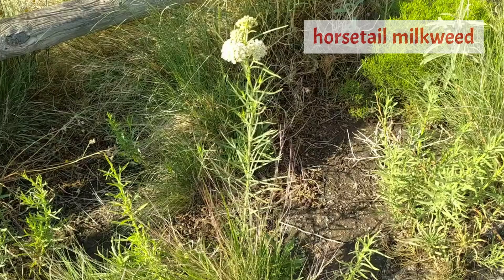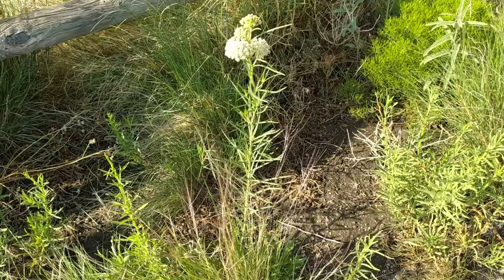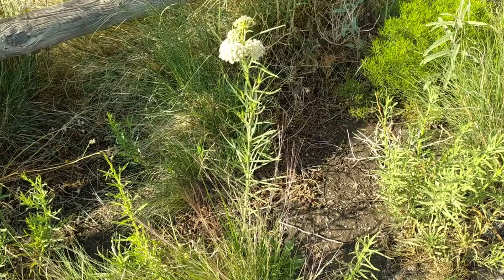This is horsetail milkweed, also known as poison milkweed. It is one of 26 native milkweed species in New Mexico and is a member of the dogbane family, which includes oleander. The common name milkweed comes from the plant's thick, milky-like sap that contains latex.